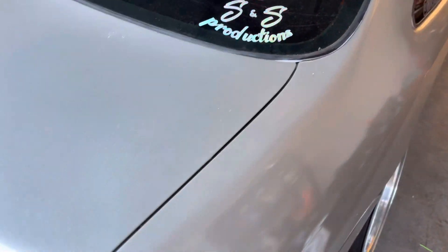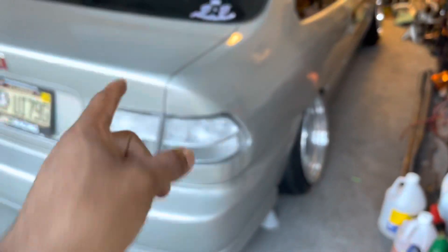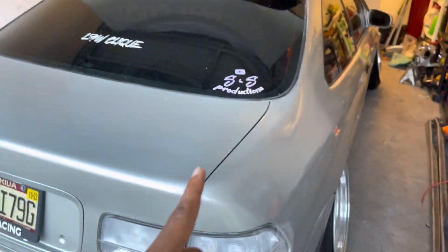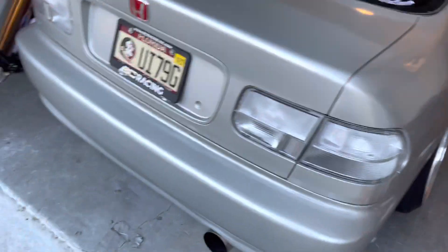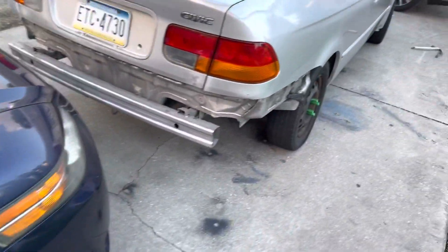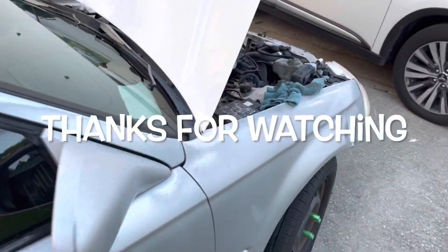There's going to be a dyno video of this car coming up soon — I had to postpone it because something came up, but it's coming real soon to show what it makes on the stock motor. I'm waiting on one more part, a 4-bar MAP sensor that I ordered. But yeah, this is just a catch-up video guys. Stay tuned, like, share, subscribe, tell your friends — appreciate you guys, catch you in another one.